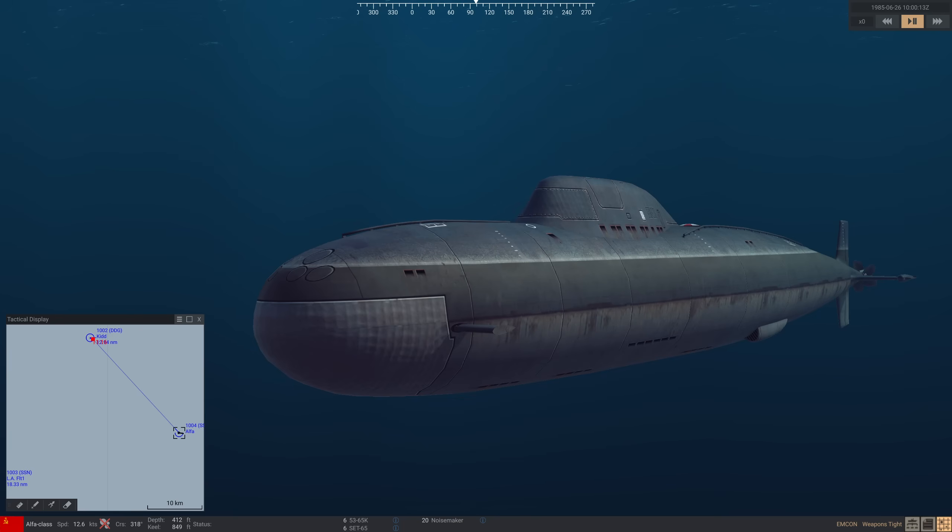NATO were also worried about the Alpha's exceptional dive depth of over 3,000 feet, allowed by its special hull. This would put it out of depth of all contemporary torpedoes. Fortunately for NATO, this depth turned out to be a myth — the actual achievable depth being a much more mortal 1,300 to 1,600 feet.